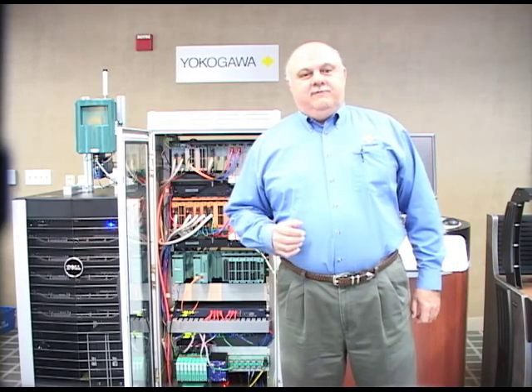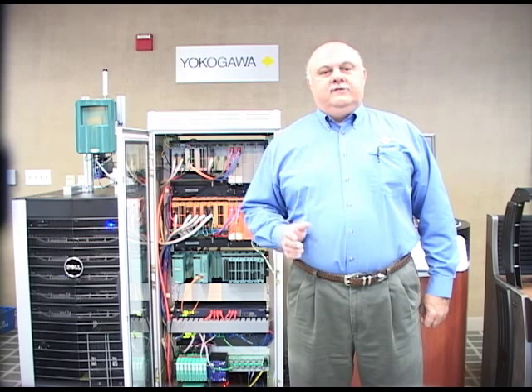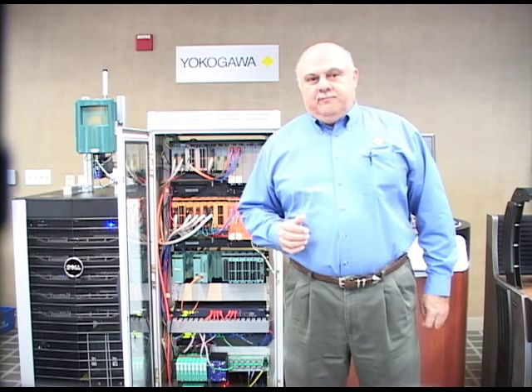Support for Windows 7. ProSafe RS 3.01 is the first major safety instrumented system to support Microsoft's latest operating system, Windows 7 Professional 64-bit.